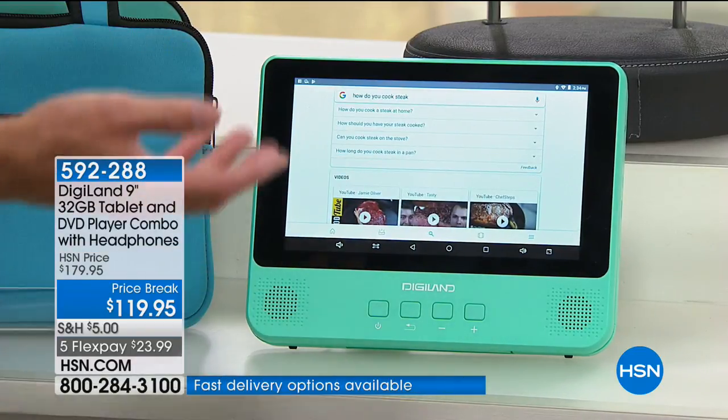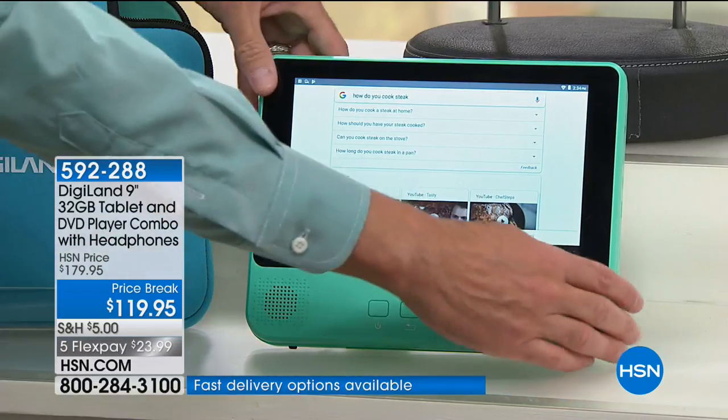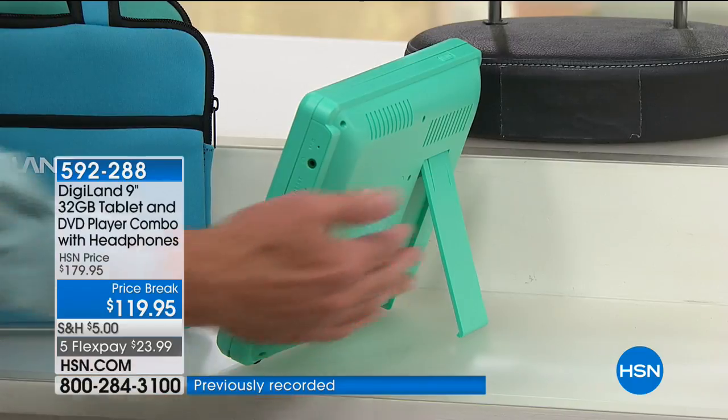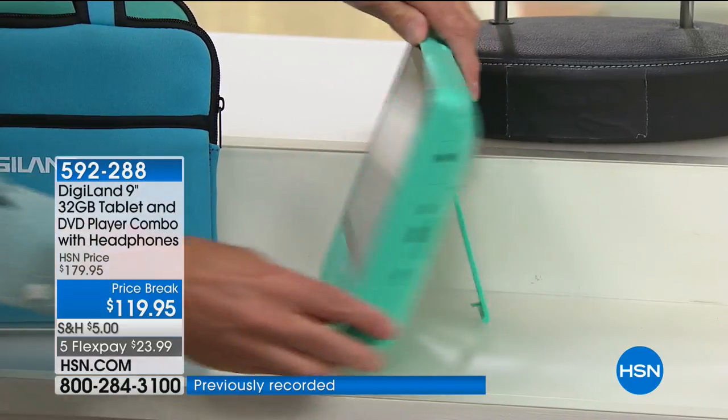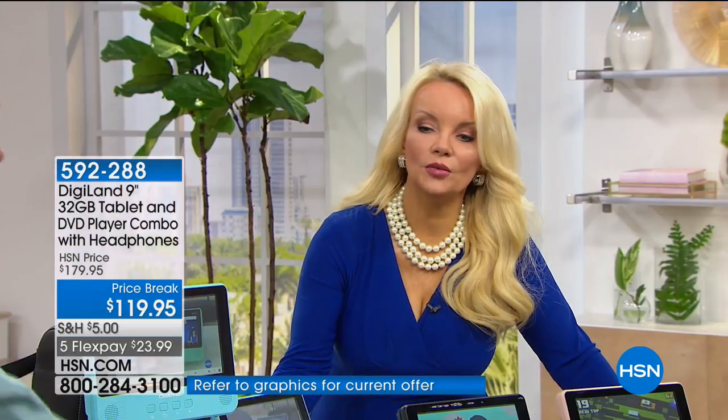It pulls up information from sites like Chatelaine.com — it will literally walk you through a tutorial while you're in the kitchen. Or if you're in the bathroom trying to change a valve, it's a really nice extra that this kickstand is so well built.